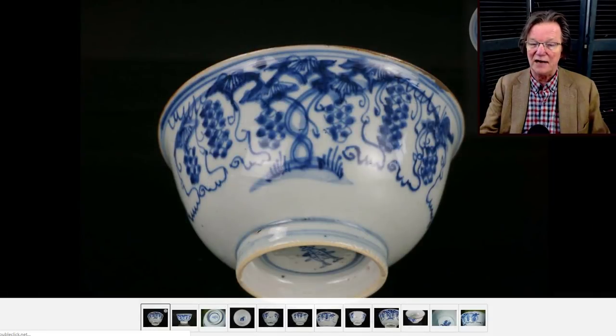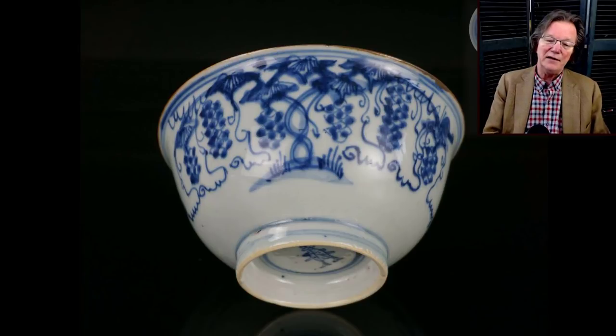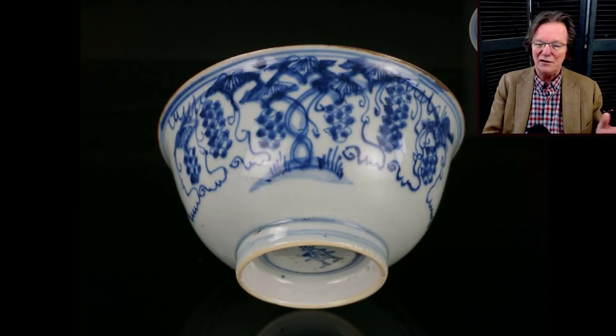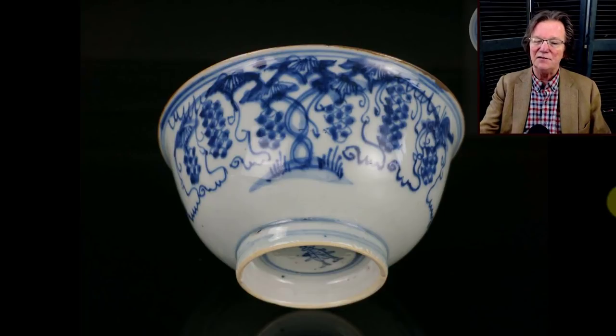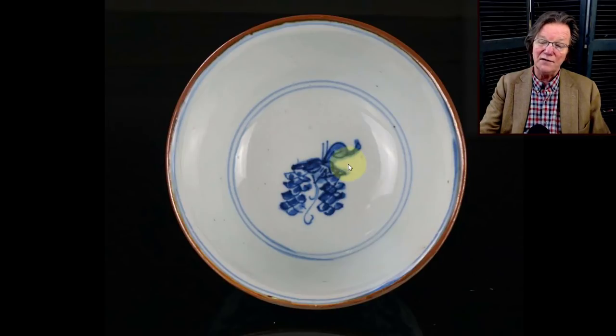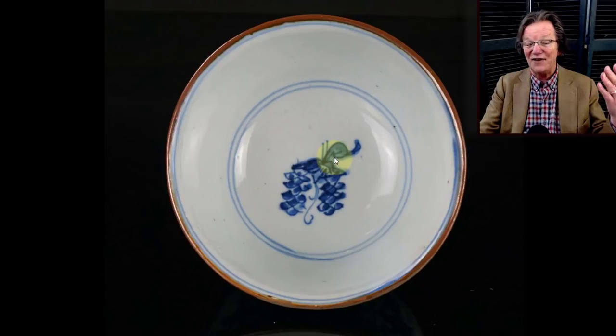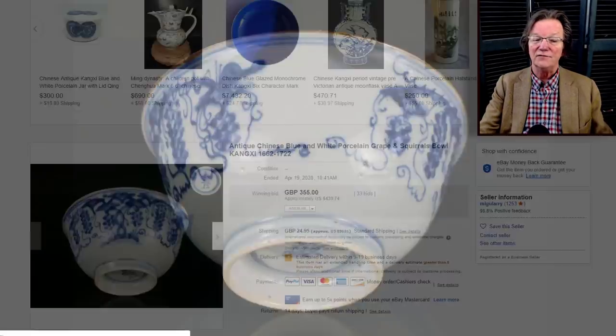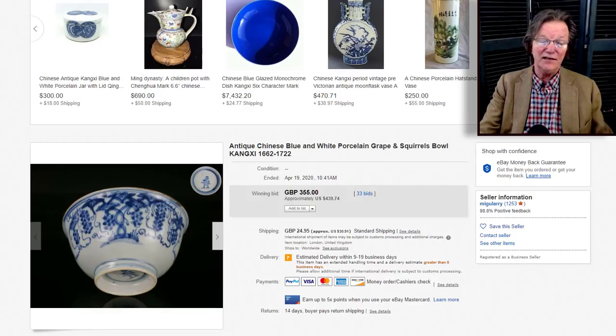Then a little Kangxi cup with a double twin fish mark on the bottom in a wisteria and grapes pattern — usually these include a squirrel, a pattern that started during the transitional period and even late Ming. I checked all the way around and didn't find any squirrels — but then discovered one on the inside! Mystery solved. It sold for 439 dollars — a perfectly good price for an interesting piece of porcelain.